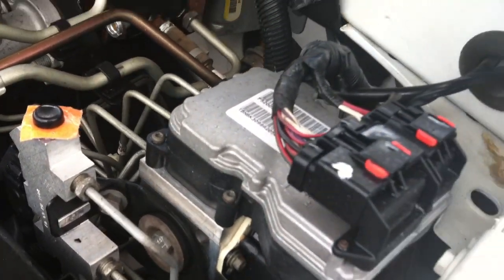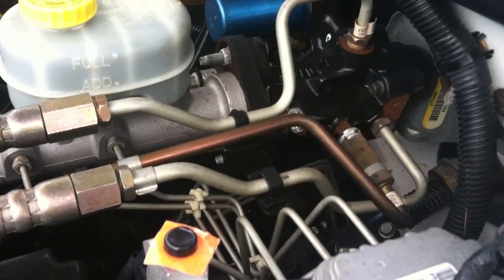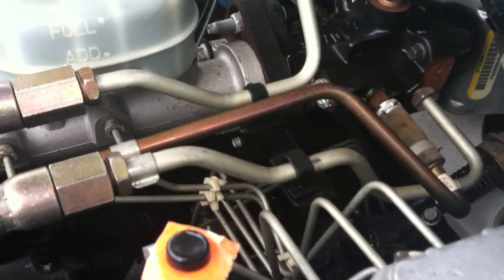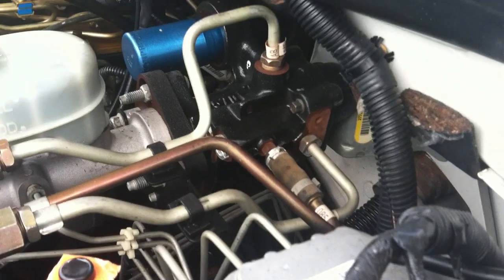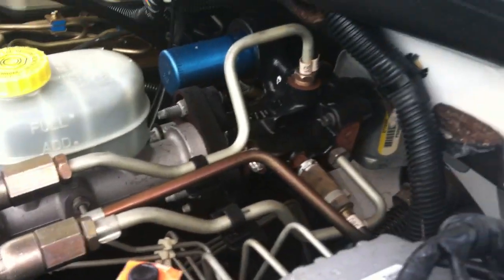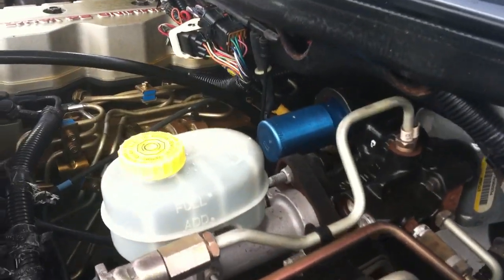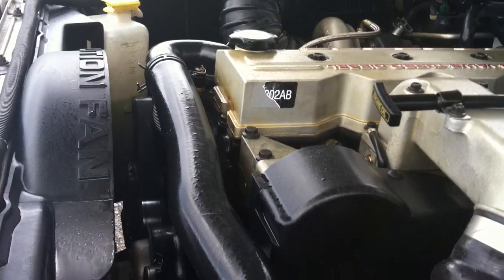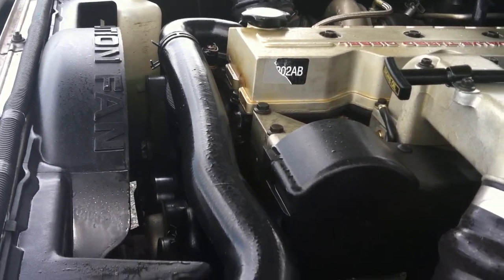Look at these brake lines right here - they are absolutely perfect. You don't find them that nice. This is a clean truck - look at the brake lines and take a minute, breathe, and appreciate what you're seeing because you're not going to find this anywhere you go. You've got to make sure you get a good truck, a clean truck, and the best truck that you possibly can, because nobody hands out money for free anymore.